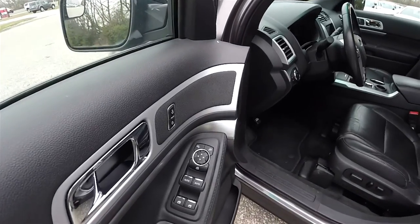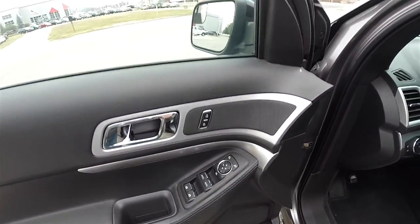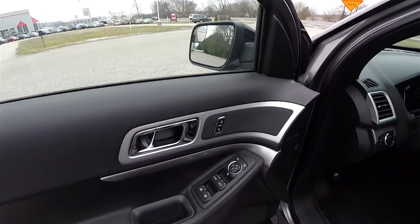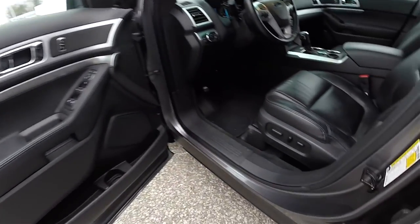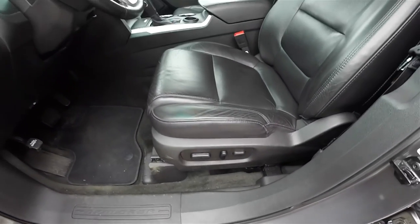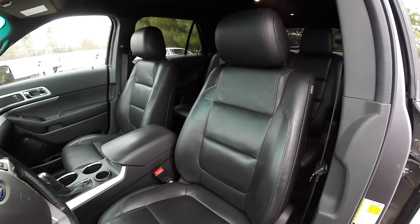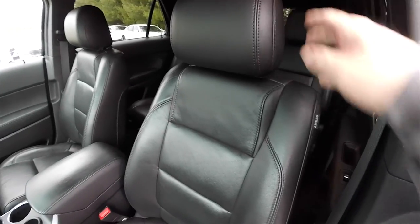Inside, we have power heated mirrors, power windows and power door locks. The side view mirrors also have an integrated blind spot mirror. There's an 8-way power driver seat with adjustable lumbar support and a 6-way power passenger seat, side impact airbags, and height and rake adjustable head restraints.